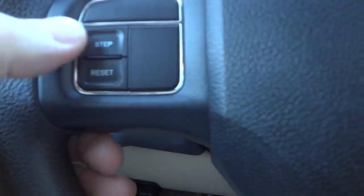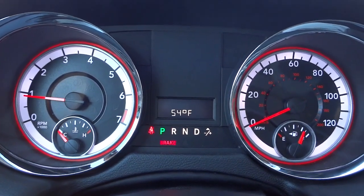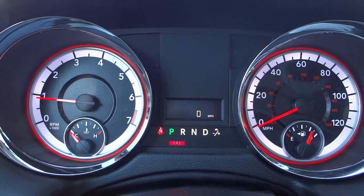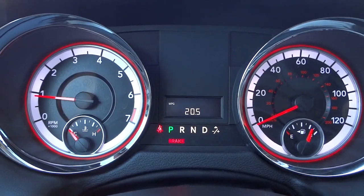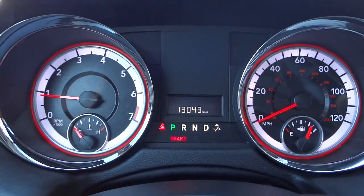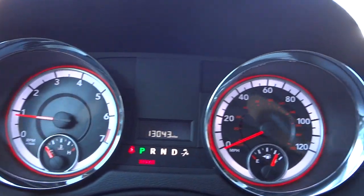Here are your windshield wiper controls. These buttons step through your trips, distance to empty, and temperature: trip A, trip B, distance to empty, speed in miles per hour, miles per gallon average, and outside temperature. This button steps through all those features and you can hit reset to reset your trips. There are your gauges - fairly simple.